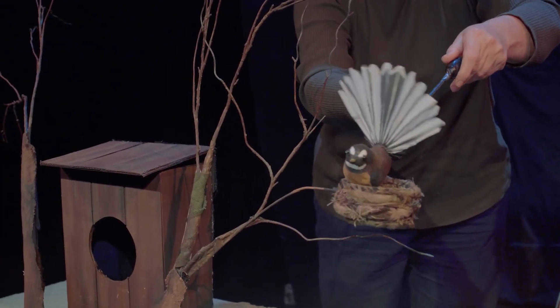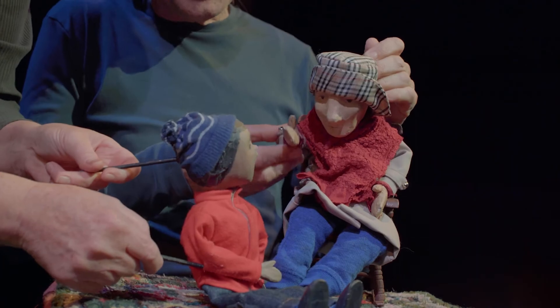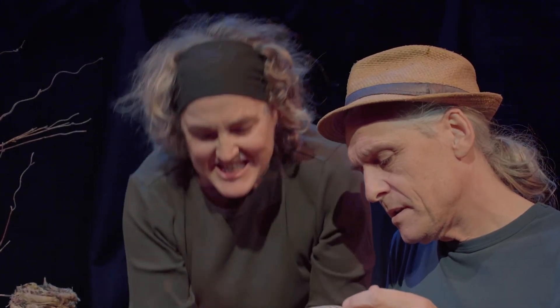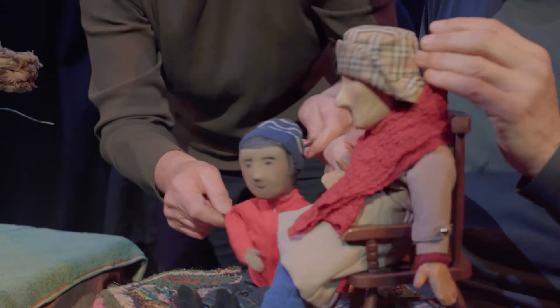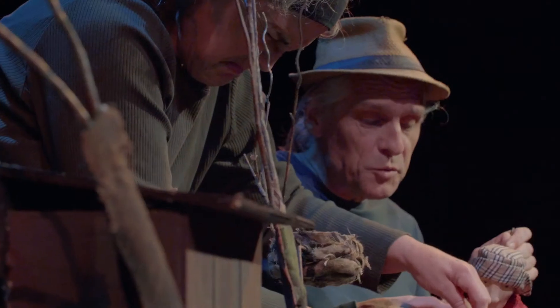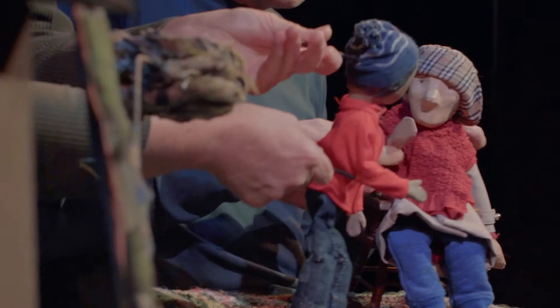The puppets are quite simple in a way, but each one has a little feature that's very particular to that type of bird. One of the things that's really important to us is the changing of the scale of our puppetry. We like to sometimes go really, really big, but also really, really small, and this really helps the children to engage with the subject matter.